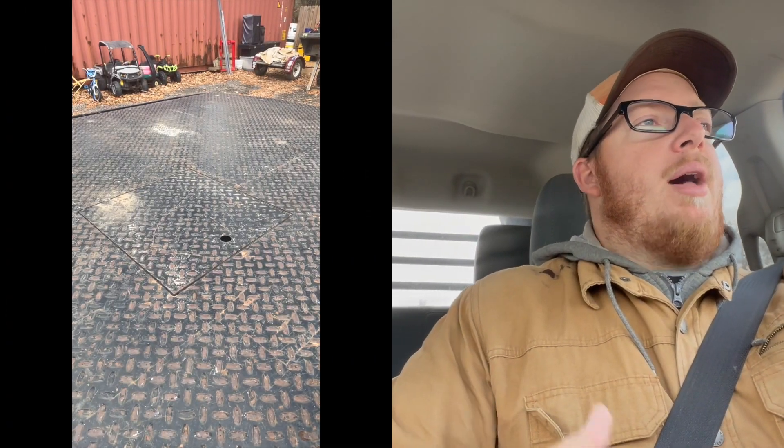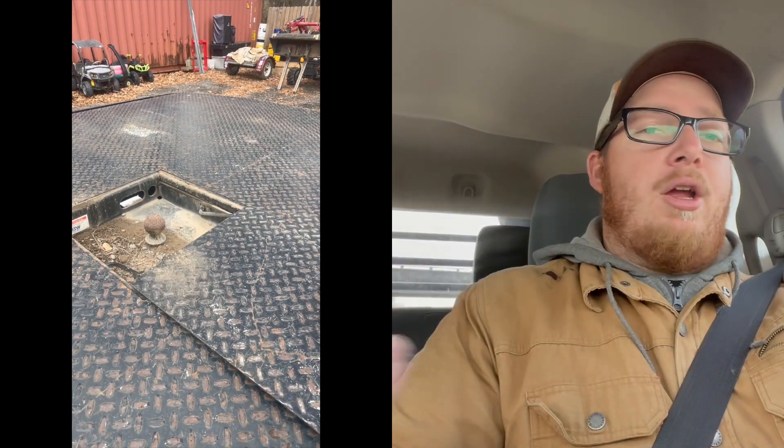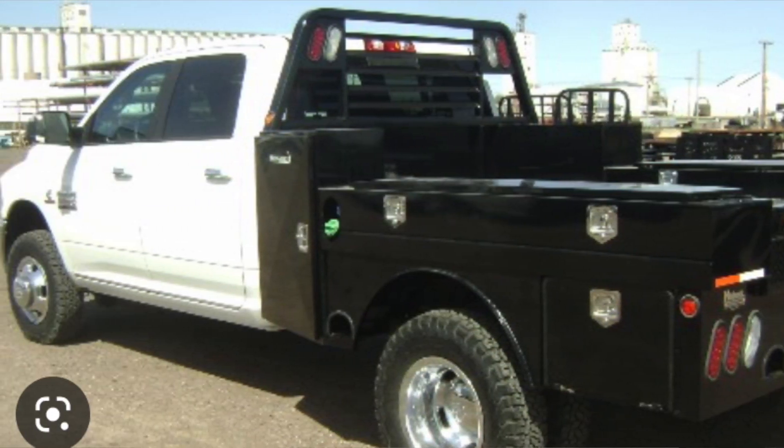Most flatbeds also come with a gooseneck ball attachment in the bed. There are several different kinds of flatbeds — some have channels that go front to back with boxes on the side. Mine is a flat deck where a panel opens up and the ball is down inside, so I can close the panel and have a flat deck again, which doesn't limit what I can put on the bed. If I had it to do over again I might consider one of those beds that has boxes up front with a headache rack — there are so many different variations.